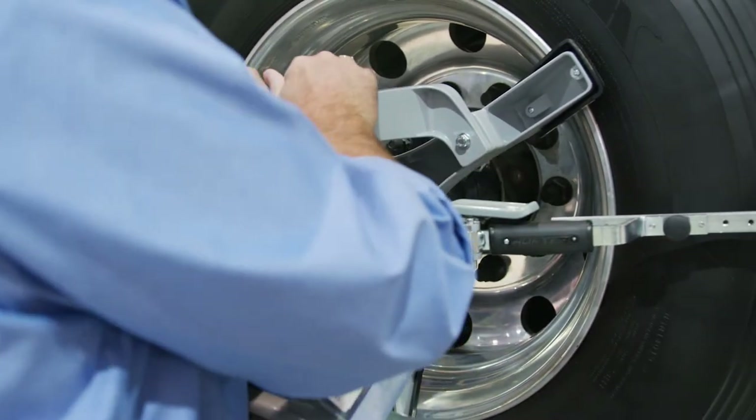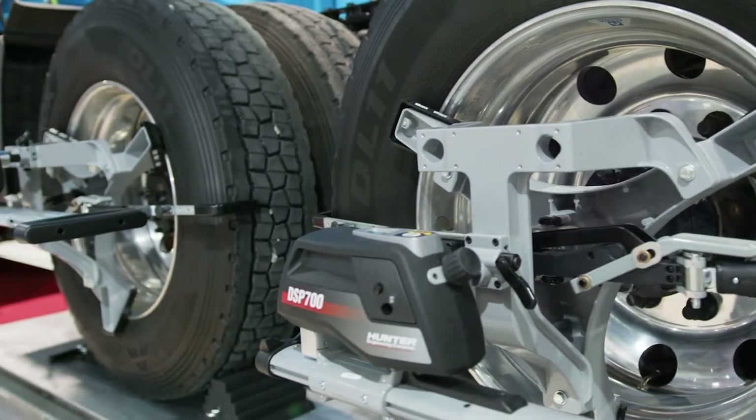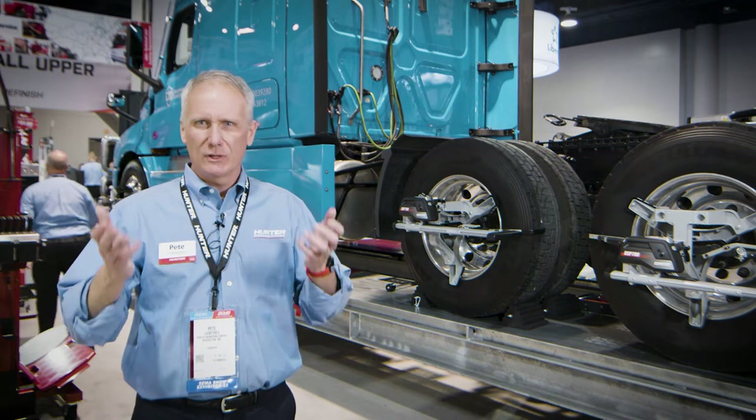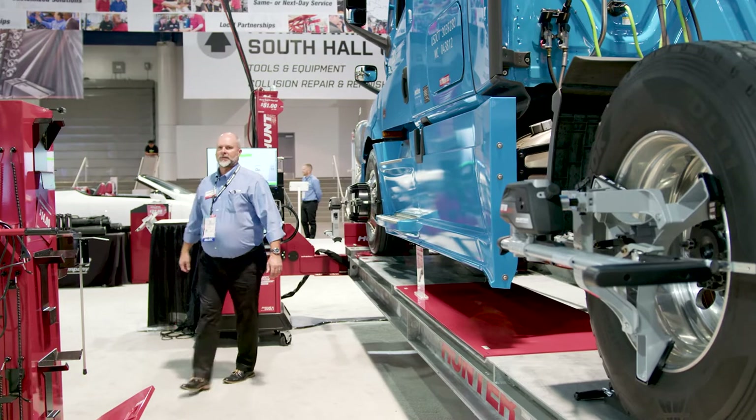We also have another resource that is in short supply, and that is qualified technicians. So how do we balance these two competing demands? We need to align more trucks but we don't have technicians in ready supply.